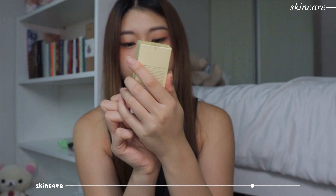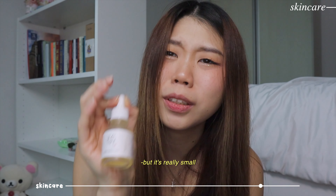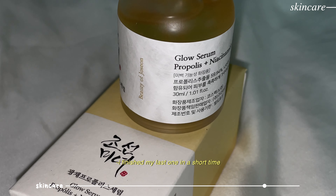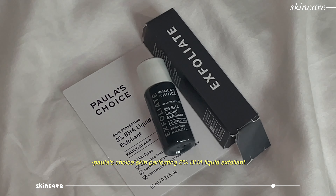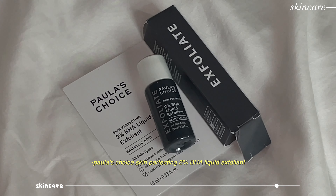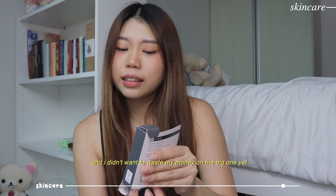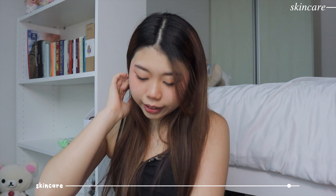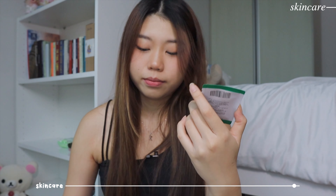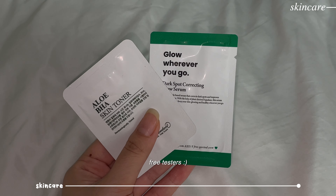Finally I got this Beauty of Joseon Glow Serum - propolis plus niacinamide. It's a cute mini bottle but really small - I finished my last one in a really short period of time so I hope I can use this wisely. I also bought this Paula's Choice Skin Perfecting 2% BHA Liquid Exfoliant. I wanted to try it first because it's pretty pricey and didn't want to waste money on a big one. Oh - this mini cute little bottle! They also gave two free tester sachets of the same thing, and an aloe BHA skin toner sample.